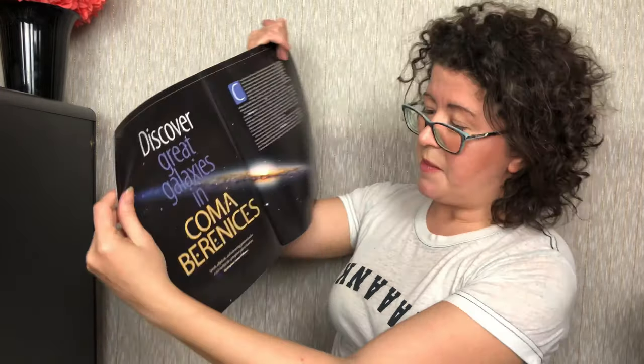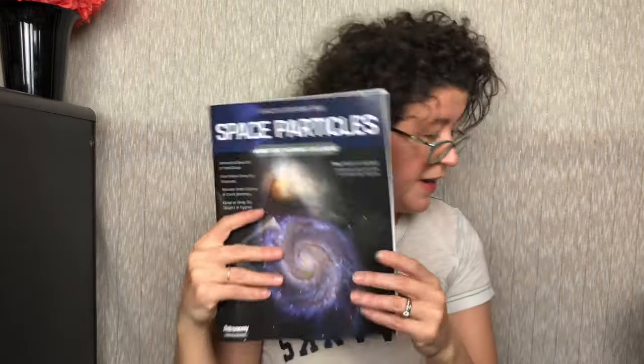There are full-length articles in here — my son is obsessed with dinosaurs, skateboards, and space, so this is perfect. There's an article on discovering great galaxies in Coma Berenices. I've been posting about this box on my blog for a while since it looked really cool. There's also a free guide on how to buy your first telescope.